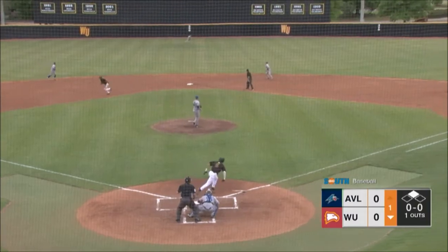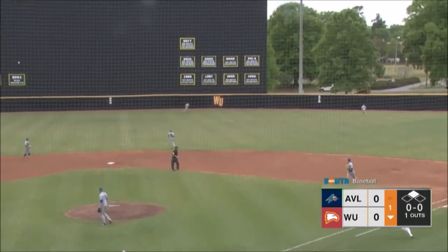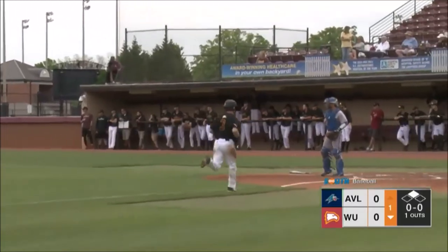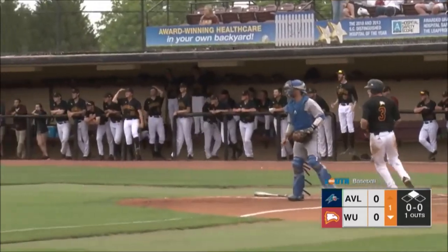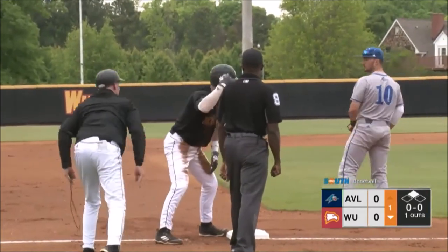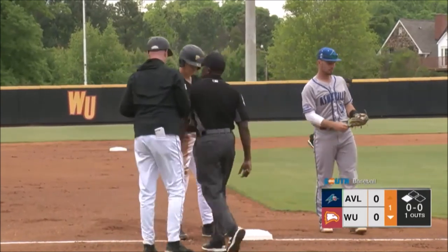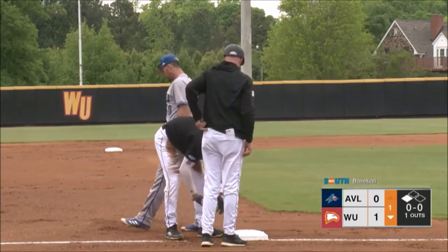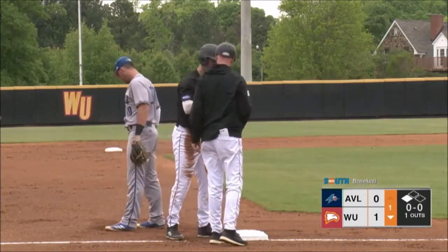All he needs is a base hit — and there you go, into right field. It'll keep on rolling for Mitch Spires. Spires at first, he'll get two seconds — and Spires thinking about legging it out an extra 90 feet. That's a one-out triple that will also bring in Jake Sullivan. And Winthrop has the lead here in the bottom of the first, 1-0 over the Bulldogs.